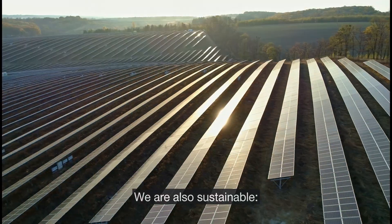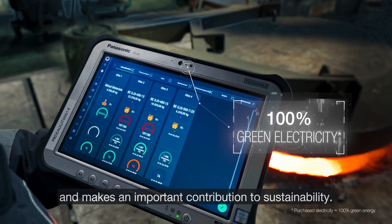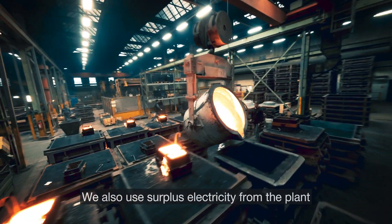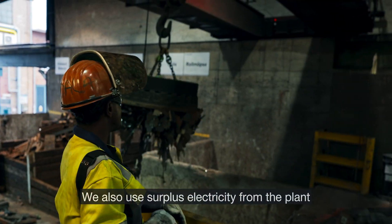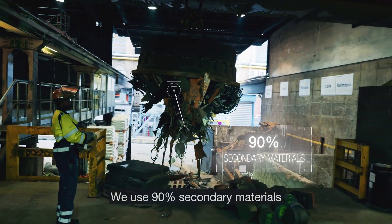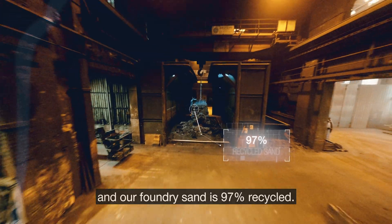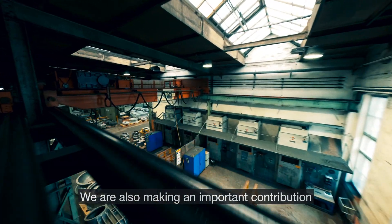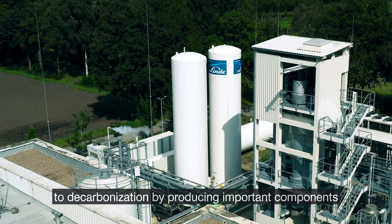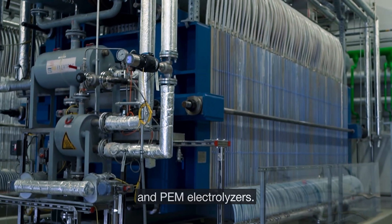We are also sustainable. The melting process at our foundry uses mainly green electricity and makes an important contribution to sustainability. We also use surplus electricity from the plant to support melting operations. We use 90% secondary materials and our foundry sand is 97% recycled. We are also making an important contribution to decarbonization by producing key components for future technologies such as heat pumps and PEM electrolyzers.